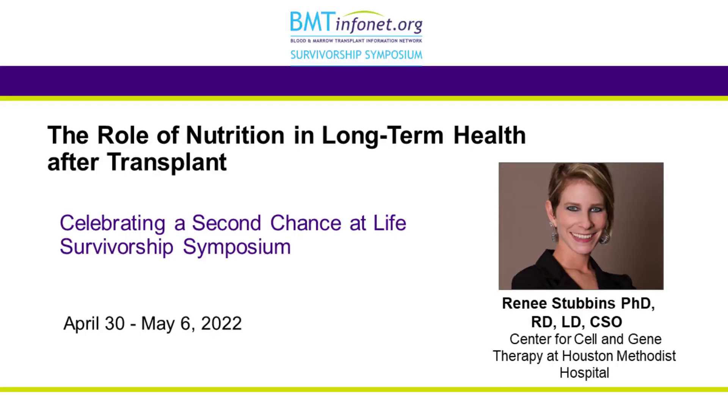Hello, everyone. Welcome to the workshop, The Role of Nutrition in Long-Term Health After Transplant. It is my pleasure to introduce Dr. Renee Stubbins. Dr. Stubbins is a senior oncology dietician for Houston Methodist Cancer Center and an assistant clinical member of the Houston Methodist Research Institute. She is a strong advocate for educating patients and their caregivers on evidence-based nutrition information. She follows patients from pre-transplant through survivorship, acting as a reliable guide during their journey. Please join me in welcoming Dr. Renee Stubbins.